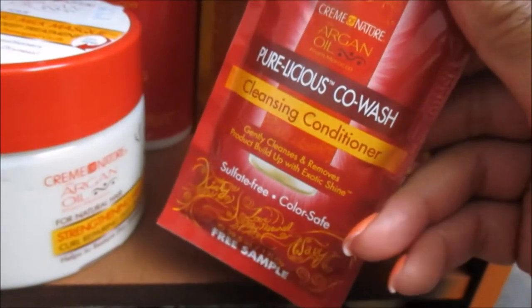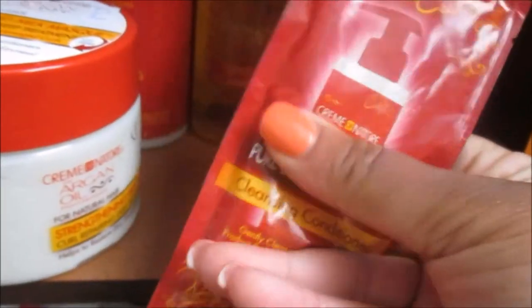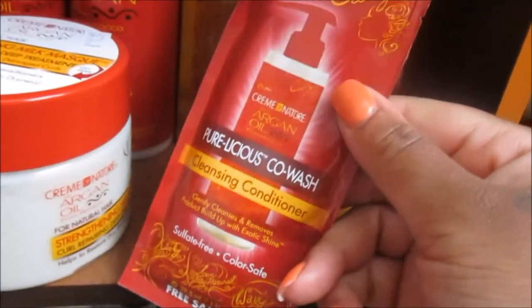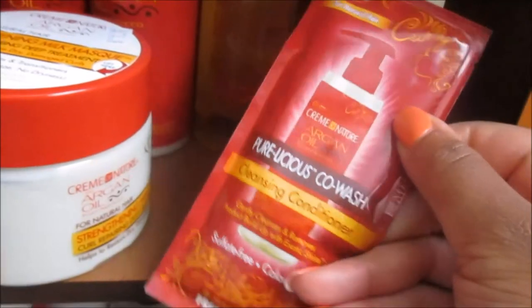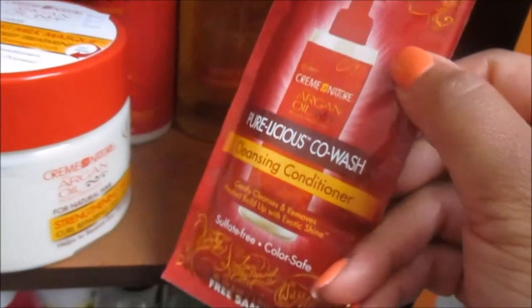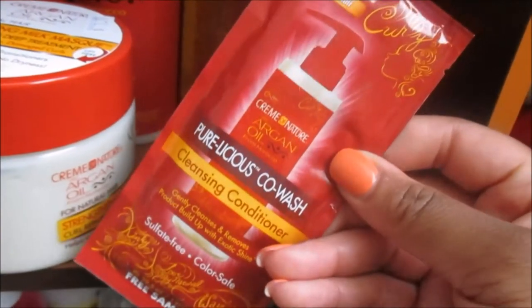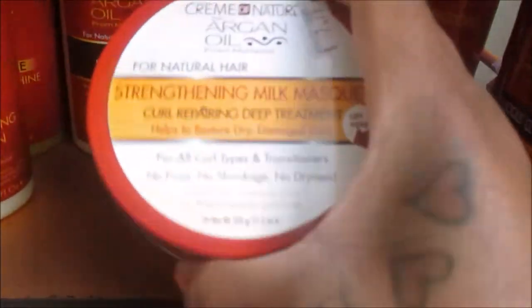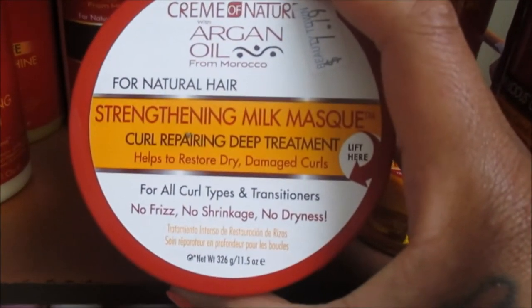This is the Pureliicious Co-Wash Cleansing Conditioner — I've actually used this and shared it on my Instagram stories. If you're not following me on Instagram, you definitely need to be, because that's where a lot of the behind-the-scenes stuff takes place and where I share a lot more content. I'm very active there.